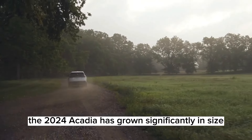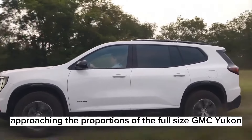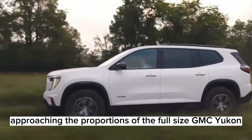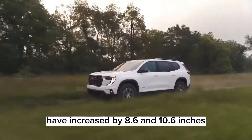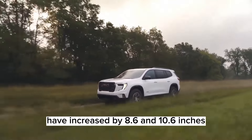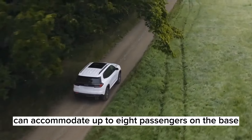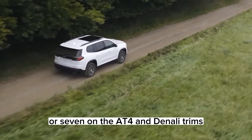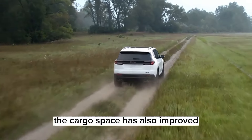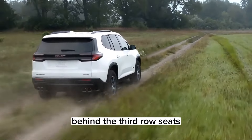First of all, the 2024 Acadia has grown significantly in size, approaching the proportions of the full-size GMC Yukon. The wheelbase and overall length have increased by 8.6 and 10.6 inches, respectively, resulting in a roomier interior that can accommodate up to eight passengers on the base Elevation trim, or seven on the AT4 and Denali trims. The cargo space has also improved with a large storage area under the floor behind the third-row seats.